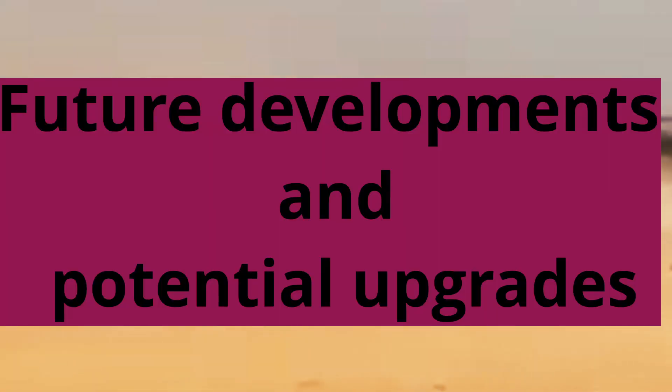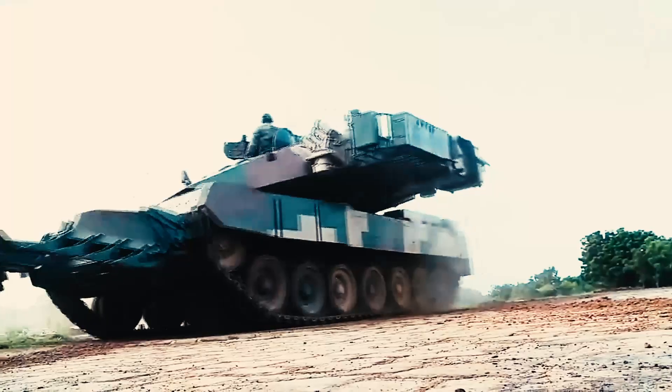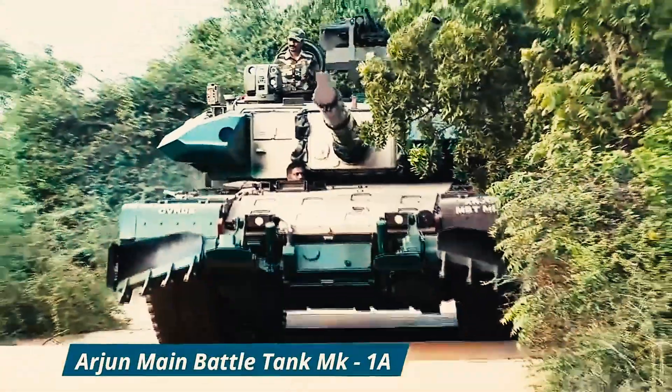Future development and potential upgrades: The Arjun MK1A is a highly advanced and upgraded version of the original tank, and future development and potential upgrades could further enhance its capabilities and performance on the battlefield.